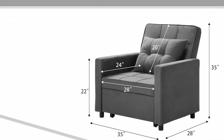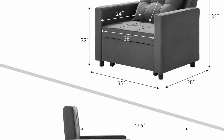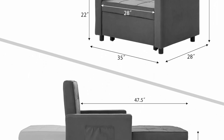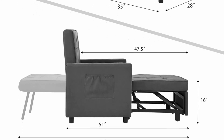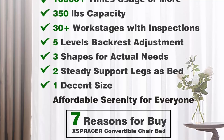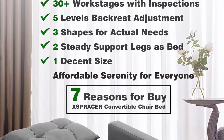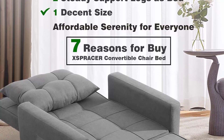Stepless Adjustable Backrest and 2 Sleeper Support Legs. The Jbracer Convertible Chair features a stepless adjustable backrest for different users and needs, adjusted simply by pushing the backrest. When used as a sleeper chair bed, it has 2 hidden support legs in its backrest — put them down and you can get a nice sleep or nap.